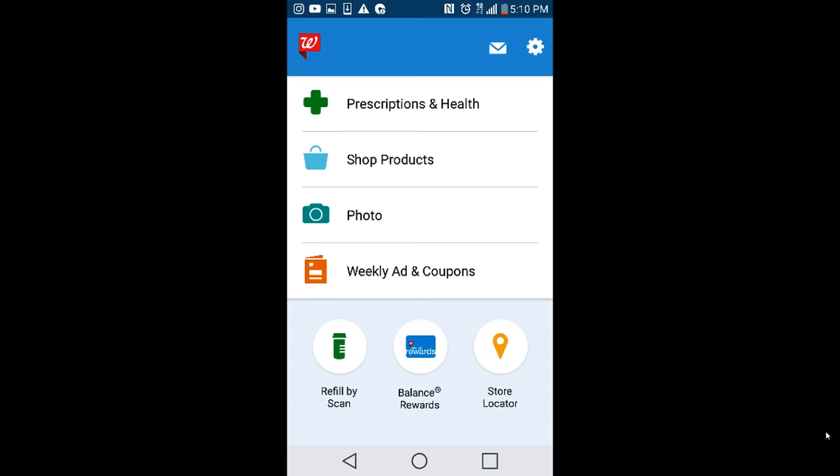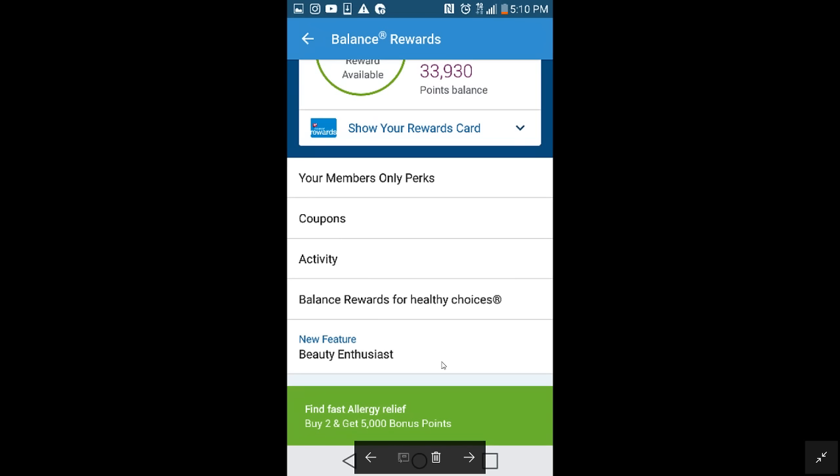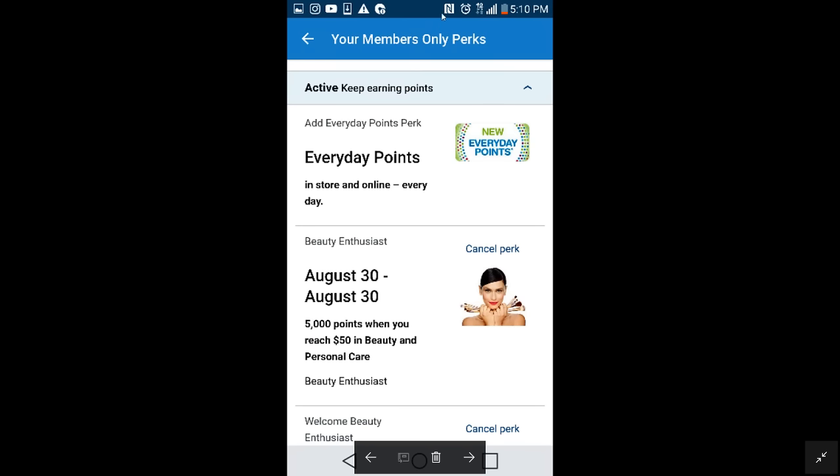So let's look at the app and how to navigate it. At the face of the app, we are going to click on Balance Rewards. Once you've clicked on Balance Rewards, you're going to go under the section which is your member-only perks. Once you click on that, you're going to see all of the different perks available. At the beginning you may not see the perk we're looking for, so we're going to have to scroll down.